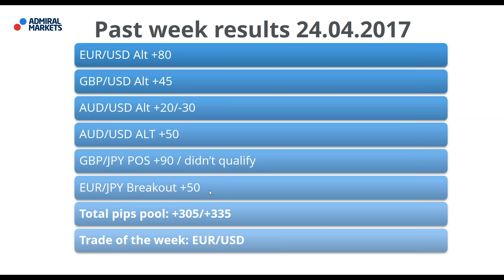Here are last week's results for April 24th, 2017: Euro Dollar alternative trade — 80 possible pips; Pound Dollar alternative trade — plus 45 pips; Australian Dollar alternative trade — either plus 20 or minus 30 depending on whether you closed or let it run. The biggest mover was Pound Yen — a great movement from the POC zone, either 90 pips or more. Euro Yen breakout came in at plus 50 pips. Total pips pool: 305 to 335.